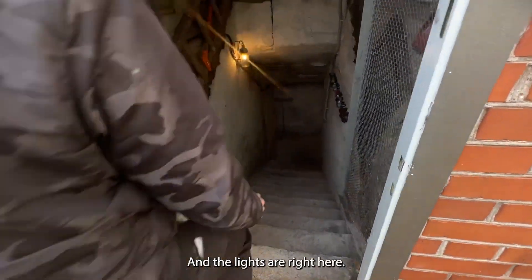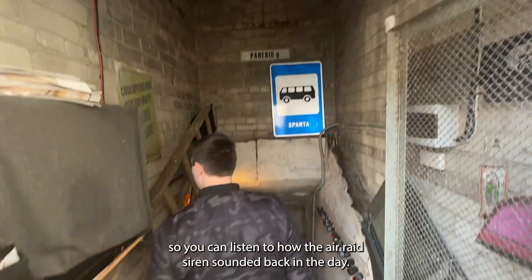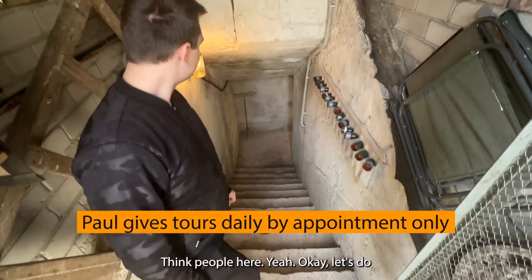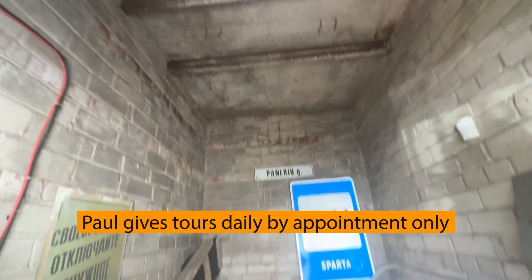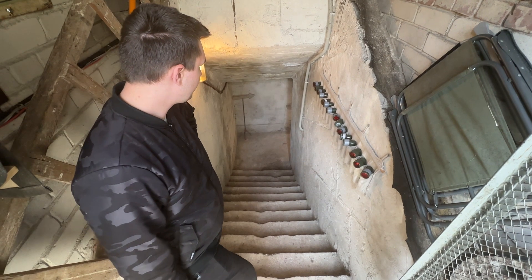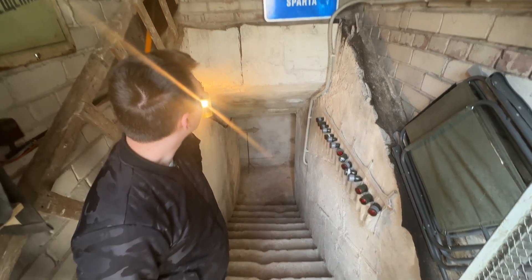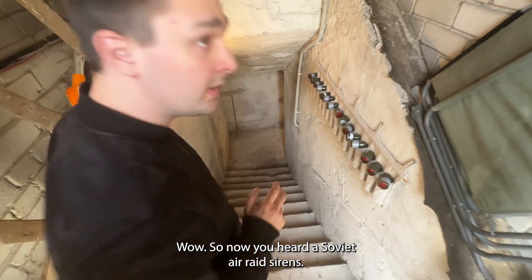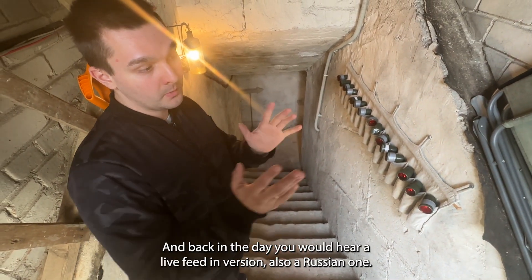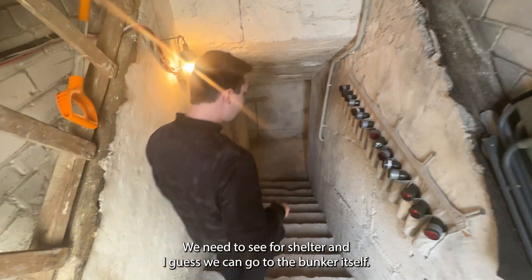The lights are right here. They also sometimes turn on the old air raid siren so you can hear how it sounded back in the day. Now you've heard a Soviet air raid siren — this is actually from the archives, an original recording. Back in the day you would hear a Lithuanian version and also a Russian one. It says a bombardment is going to start and you need to seek shelter. So let's go to the bunker itself.